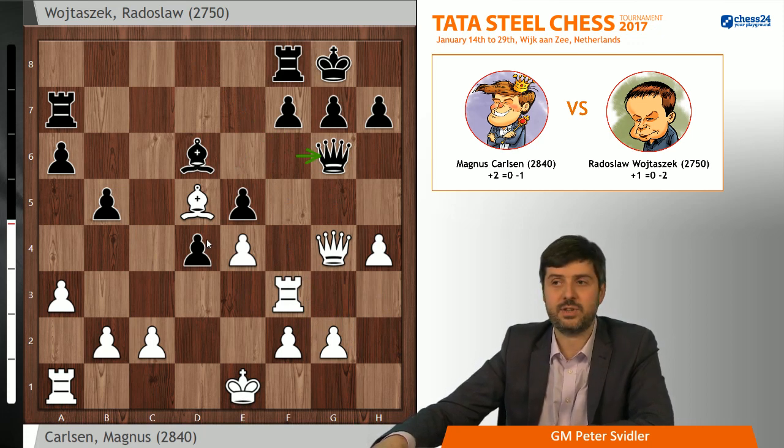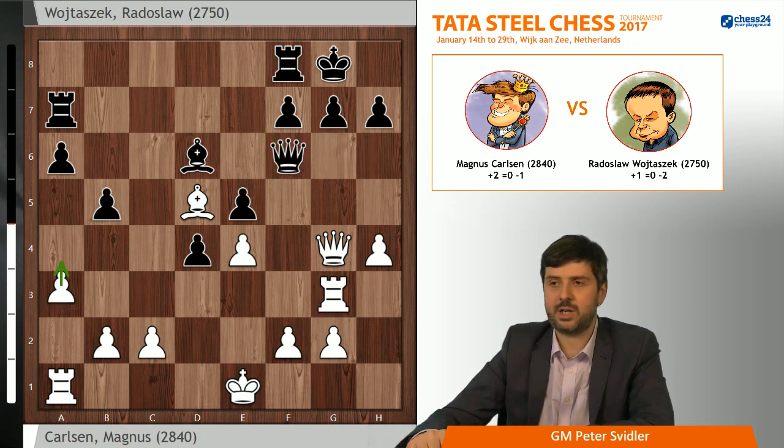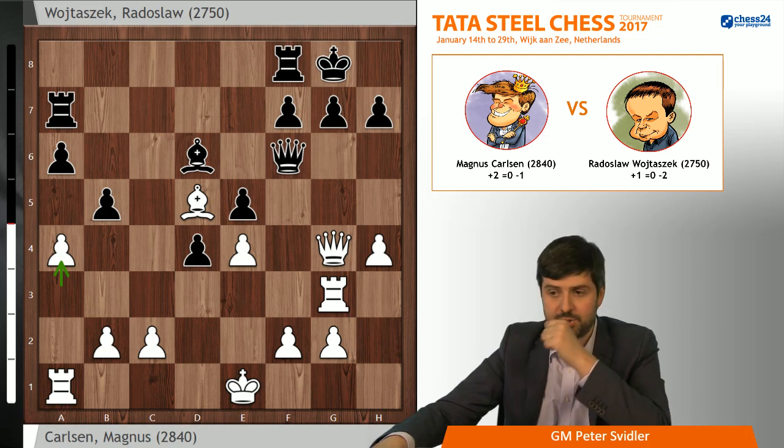Yes, the Bd6 is passive and the Bd5 is a monster, but you still need to find targets to play against. And this is why Magnus started opening up the second front here, with a3, a4.